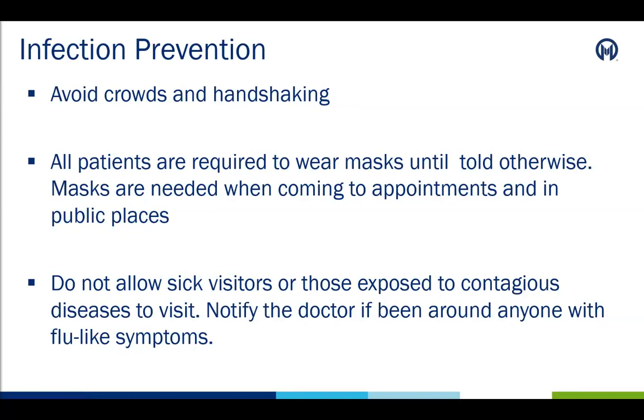It is important that patients avoid crowds and handshaking. All patients will be required to wear a mask when in public places, including when coming to Moffitt Cancer Center for their follow-up appointments. And remember, no sick visitors are allowed, and notify the doctor if the patient has been exposed to anyone with any flu-like symptoms.